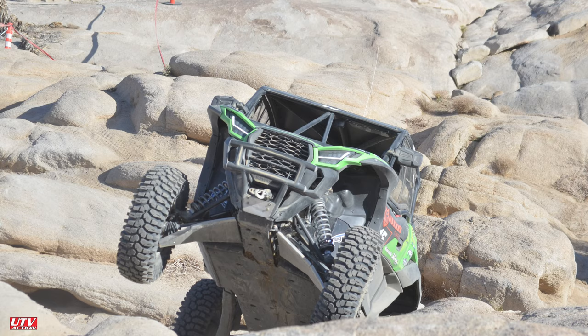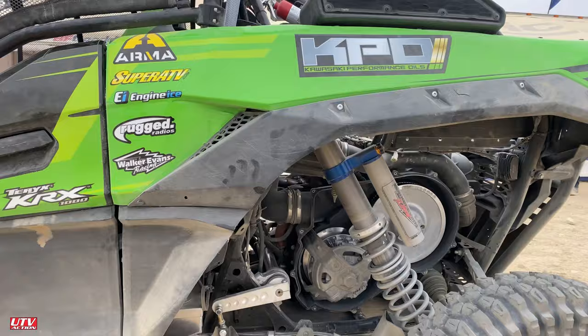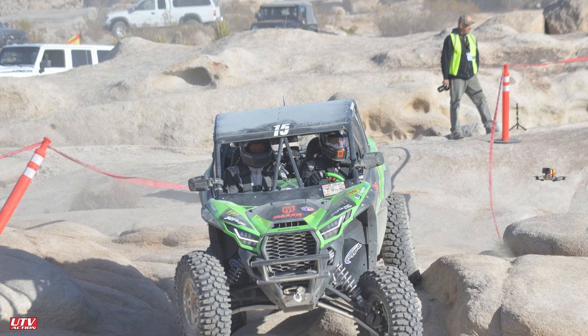Fuel cell, custom sway bar, worked on some clutching stuff. But as far as the power goes, the KRX is running a standard engine.